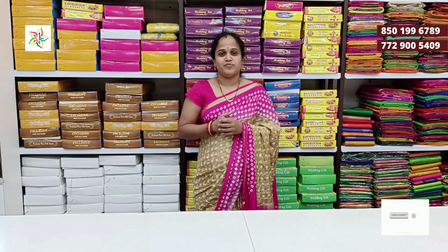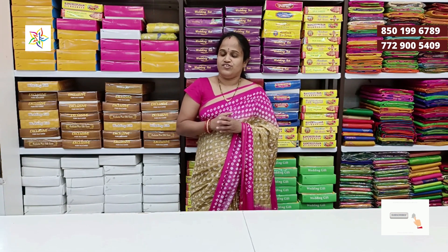Hi friends! Welcome to Sri Vijayalakshmudextiles. This is a great collection of fancy saris in the 2200 range.